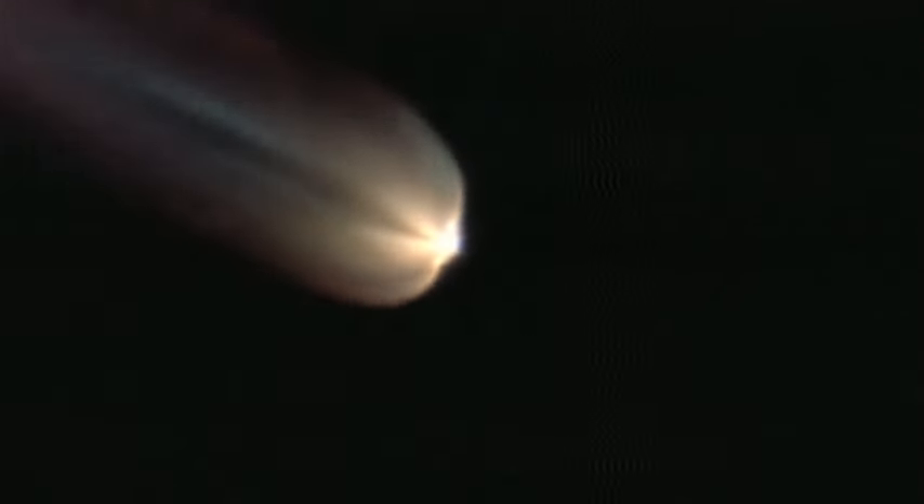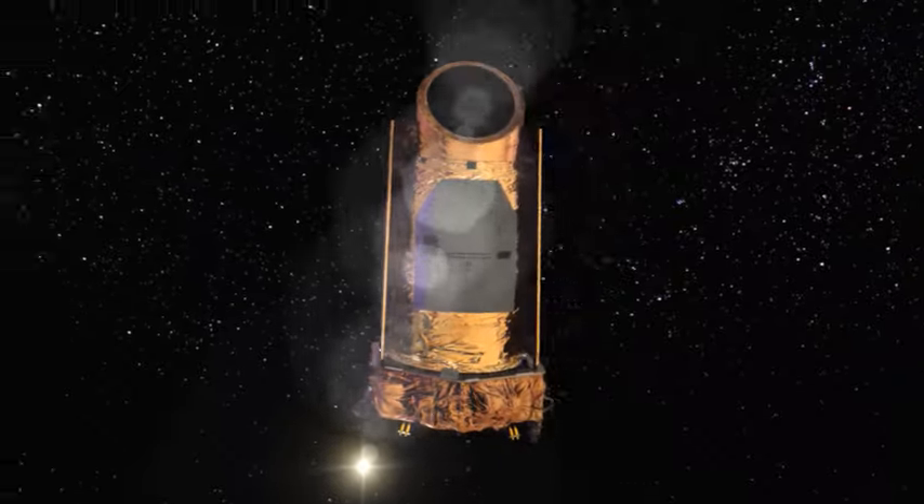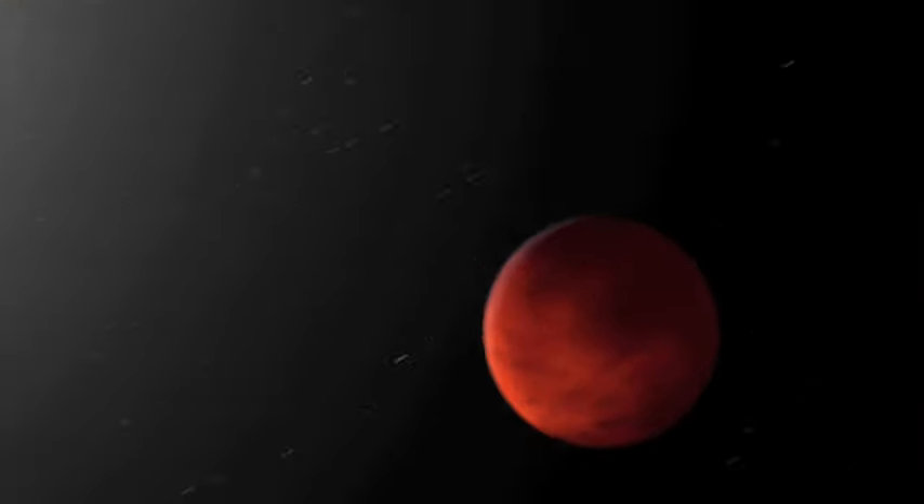So it was really an ethereal experience to be there, watch it blaze into the sky, get into orbit, then finally hear its signal. It's okay. It will work. The spacecraft was designed to search one region of our galaxy for evidence of exoplanets, or planets that are outside our solar system.